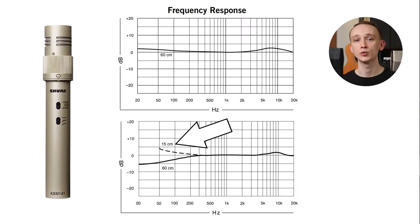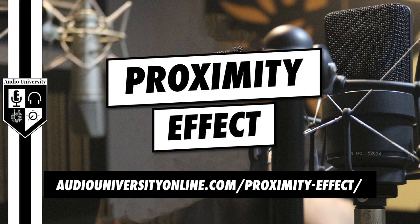Almost every directional microphone is susceptible to the proximity effect, but ribbons are especially susceptible. The proximity effect is a boost in low frequencies when you place the microphone in close proximity to the sound source. As I get closer to the microphone, the low frequencies are more pronounced compared to when I move further away. The proximity effect can be used to control the quality of the recording. If you want to thicken up the sound of a thin-sounding instrument, move the mic closer to the source. If you want to achieve the radio announcer effect, move the mic closer. On the flip side, you can put more distance between the source and the microphone when you want to tame some excessive bass energy.